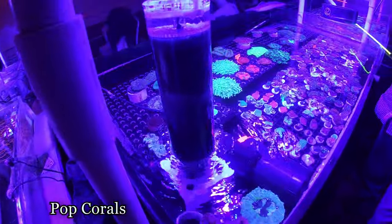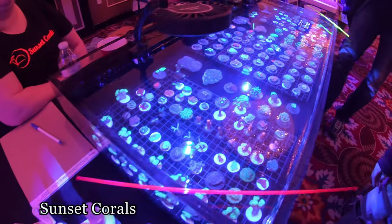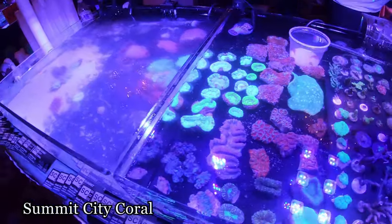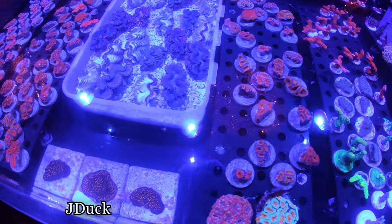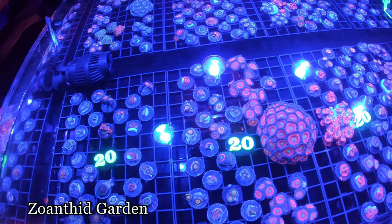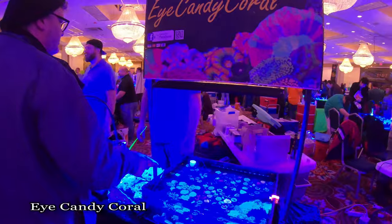Pop corals. They'll blue in the morning and blue at night. Sunset corals over here. Empty reefs. Peacons. Peacons, Zoas. Some lepto, psilopora, Eye Candy Coral over here again.